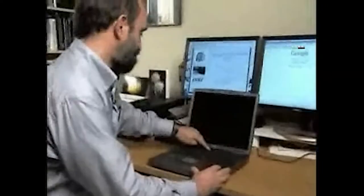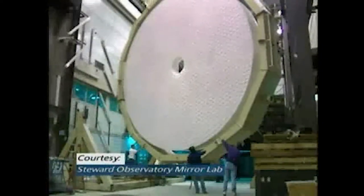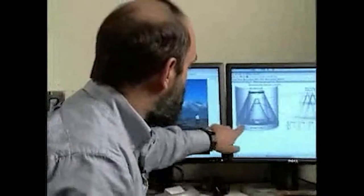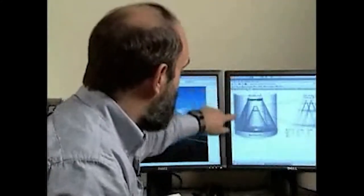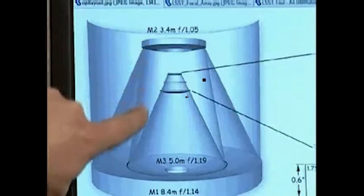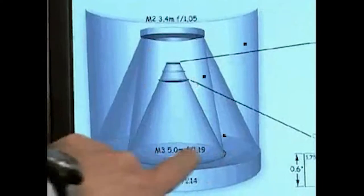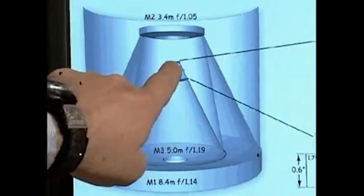LSST is an attempt to find the things that happen. U of A astronomer Philip Pinto is one of the principals of the project. The Wide Field Imaging Telescope was originally designed by U of A Regents Professor of Astronomy Roger Angel. Here's the optical layout: a large 8.4 meter diameter mirror. Light comes from the sky, bounces off that mirror, hits a 3.5 meter diameter secondary, then hits another 5 meter diameter mirror in the middle, and goes up to the camera.